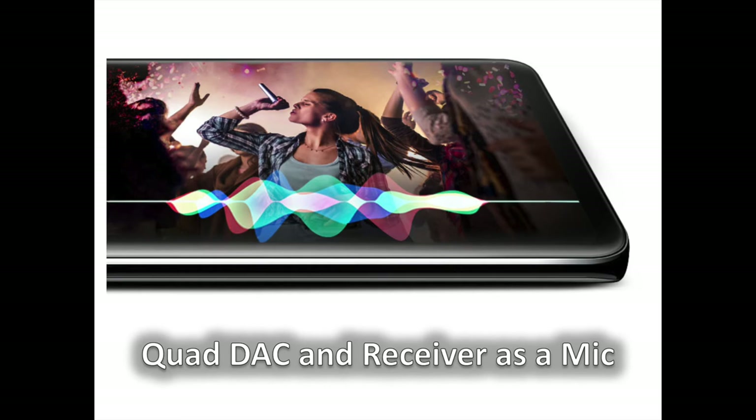The V30 also supports MQA, a new standard for high-quality audio formats that can deliver Hi-Fi sound in a reduced file size. For sound recording, the LG V30 actually enables the use of the earpiece as a microphone. This new technique called RAM — receiver as a mic — allows capturing loud sound without too much distortion. LG says that you can capture a super loud 142 dB in concert stadiums.